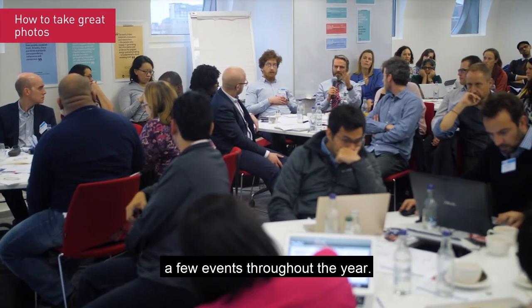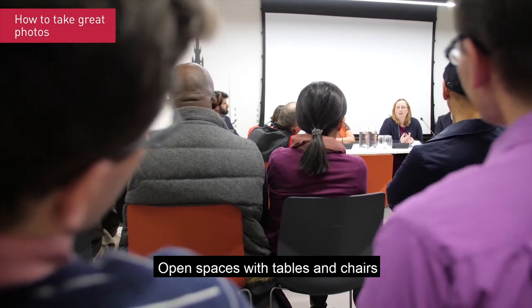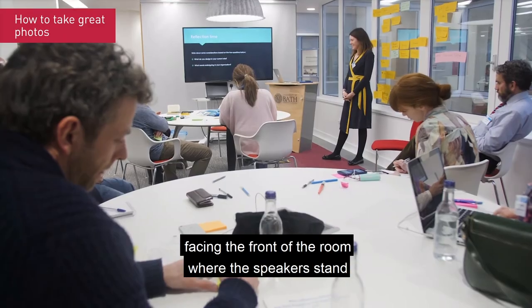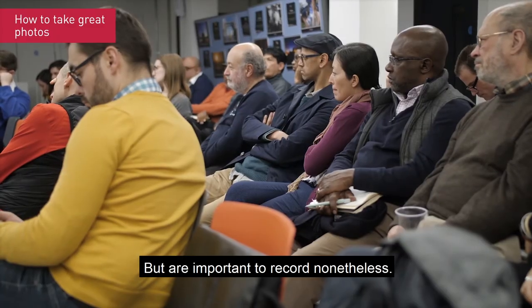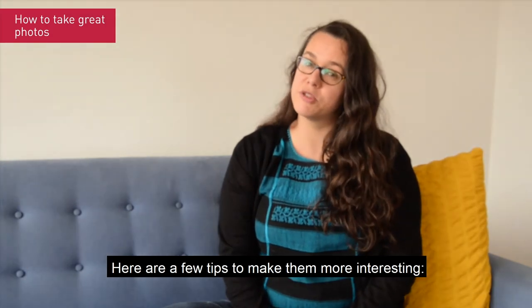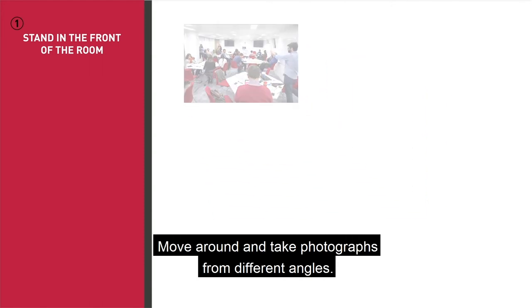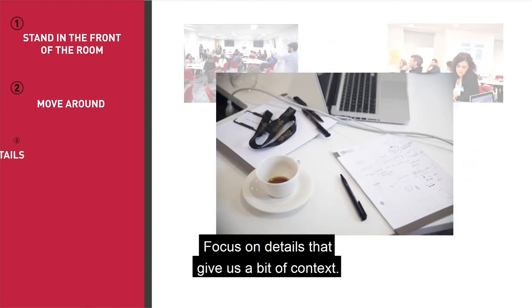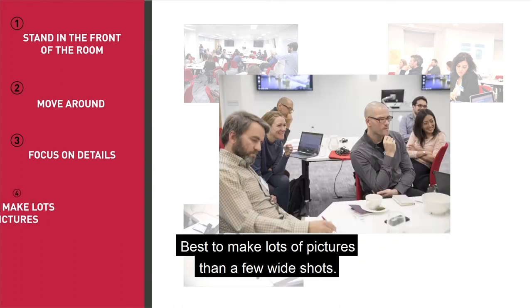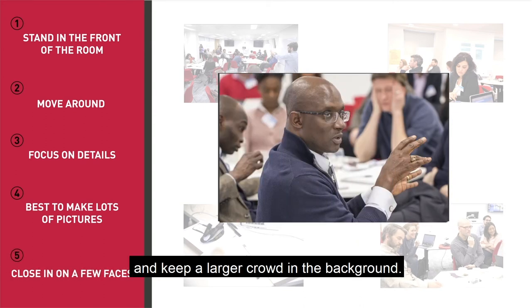You probably attend or host a few events throughout the year. With some variations, these events probably look largely the same — open spaces with tables and chairs facing the front of the room where the speakers stand. These settings are not terribly interesting, but they are important to record nonetheless. Here are a few tips to make them more interesting: stand in front of the room to the side and take a wide shot; move around and take photographs from different angles; focus on details that give a bit of context; take lots of pictures rather than a few wide shots; and close in on a few faces while keeping a larger crowd in the background.